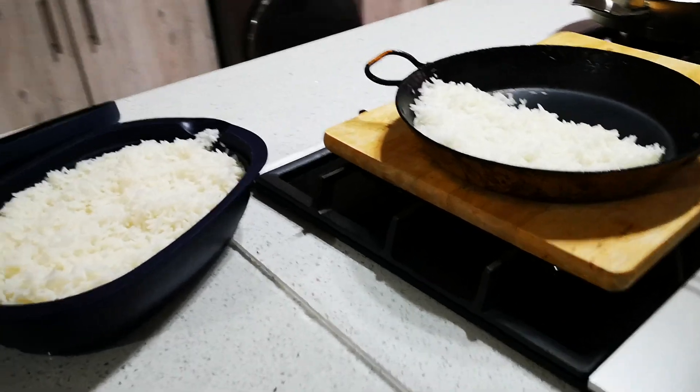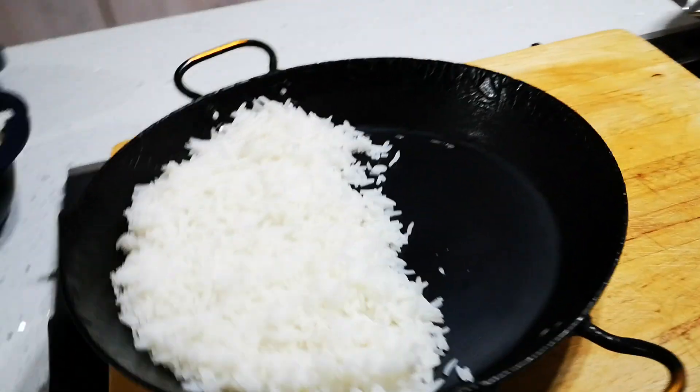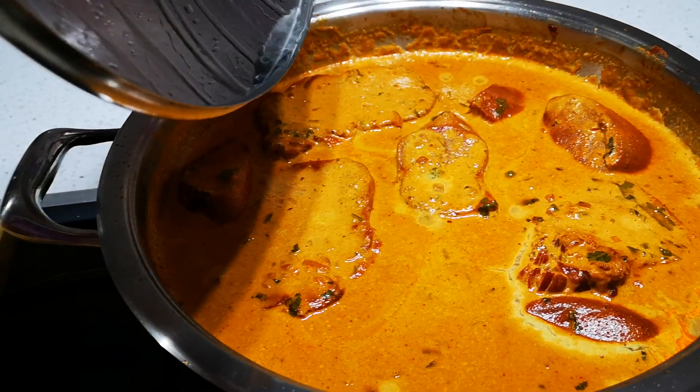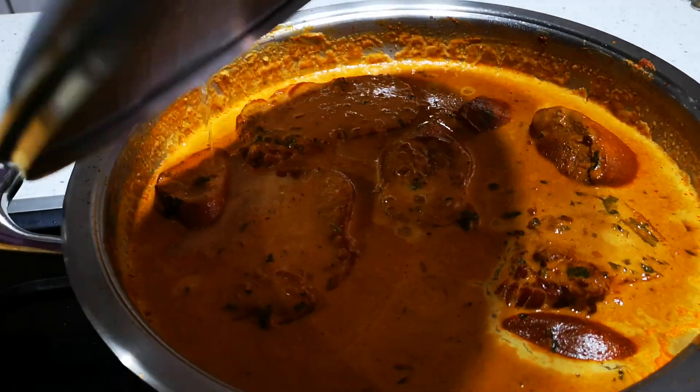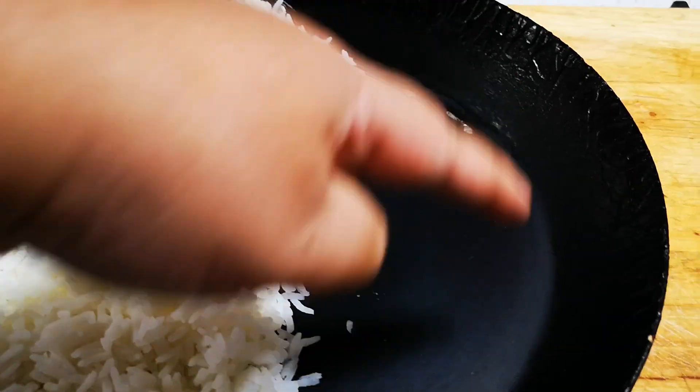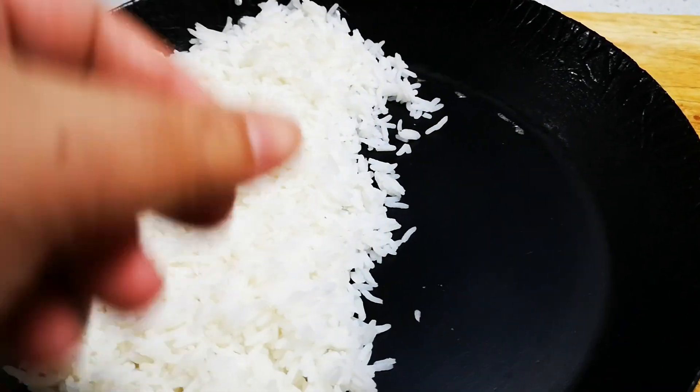Here's some more rice — I'm gonna do another photo. This is the tongue curry. Me and my tummy! And that's gonna go with this — I'm gonna put it down here with some coriander.